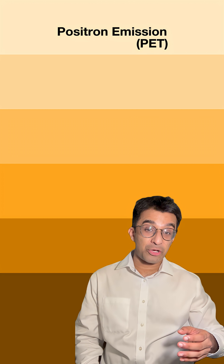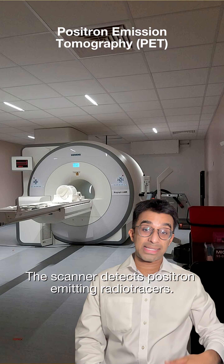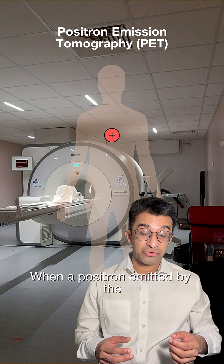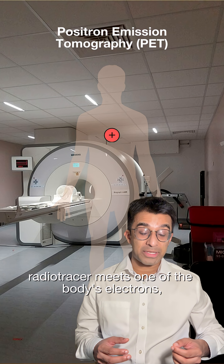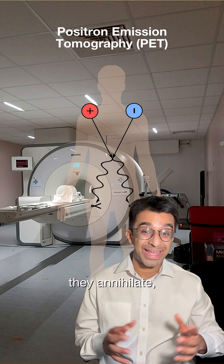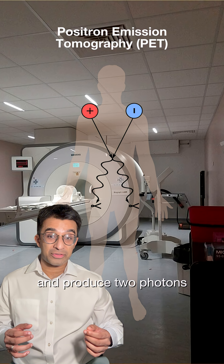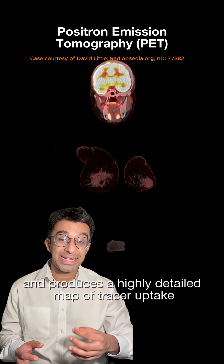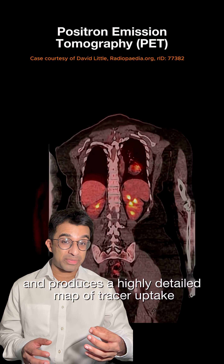And in positron emission tomography, or PET, the scanner detects positron-emitting radio tracers. When a positron emitted by the radio tracer meets one of the body's electrons, they annihilate and produce two photons travelling in opposite directions. The PET scanner detects this and produces a highly detailed map of tracer uptake.